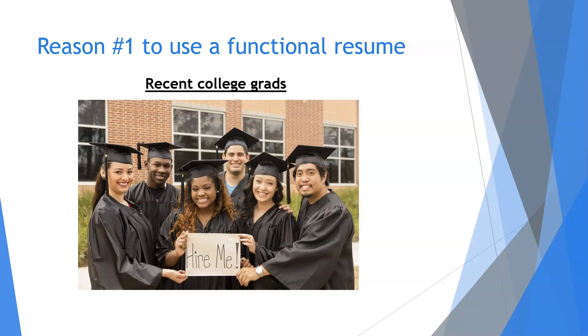For those who just graduated college, there will more than likely be a lack of significant professional work history. If you worked the typical high school and college side jobs, you can still include these; however, you won't want to hinge your resume on them. Instead, you'll want to focus more on your education, internships, extracurricular activities, and ultimately anything relevant to your desired career.